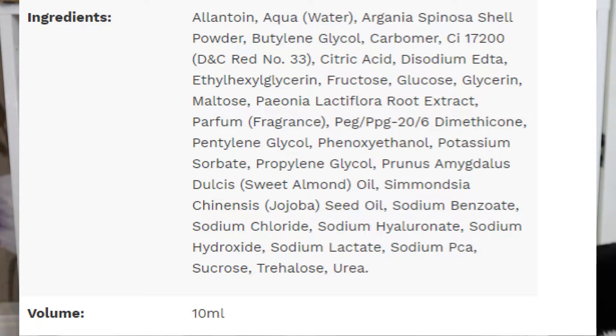I'll go through the ingredients and read them out so you can see the difference. Reading from top to bottom — in order of how much is in the product — we've got glycerin, sucrose, Simmondsia chinensis (jojoba seed oil), aqua, Argania spinosa shell powder, aroma, carbon, phenoxyethanol, sodium hydroxide, sodium saccharine, propylene glycol, sodium hyaluronate, Paeonia lactiflora root extract, trehalose, CI 17200 (Red 33), potassium sorbate, and sodium benzoate.